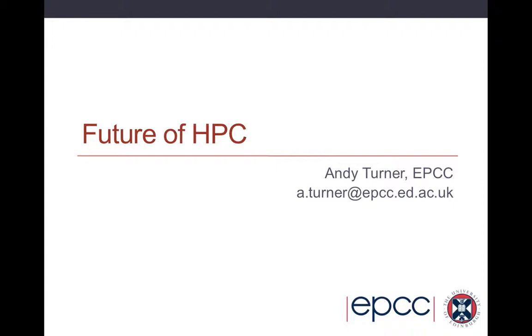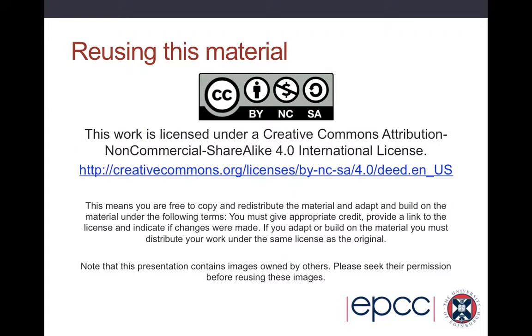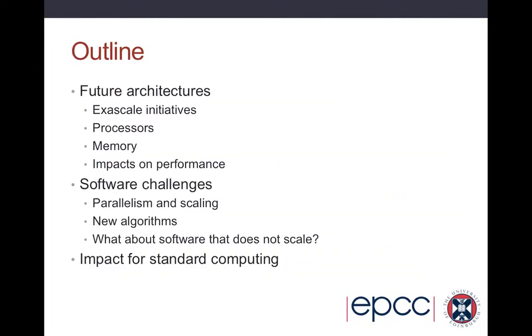Hello everyone and welcome to the final lecture in this short series on high performance computing. This final lecture is going to be quite short and we'll just look at the future of HPC — what direction HPC is going and what that means for users of codes on HPC machines and people who produce programs for HPC machines. If you want to reuse this material, feel free to do so as long as you use the correct attribution.